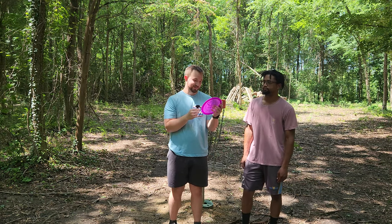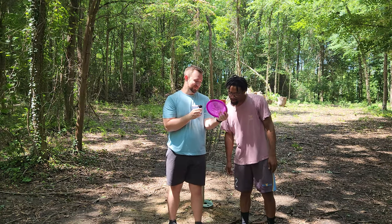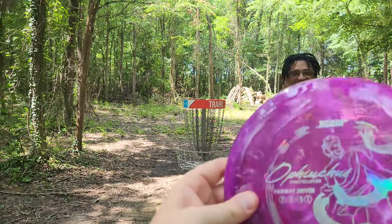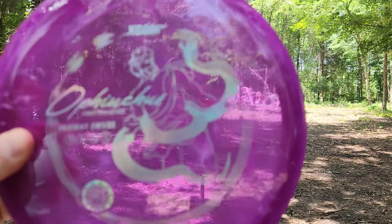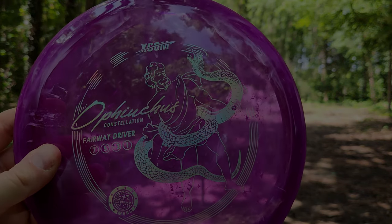What'd you call it? The Ophysius? What is it? I think it's Efficus. Comment below — give us the phonetic pronunciation of the Ophysius. Anyway, we'll see you guys in the next video. Thank you so much for watching the channel. See you guys in the next one. Take care. Toodaloo.